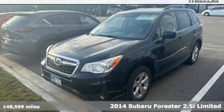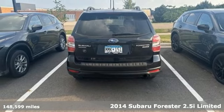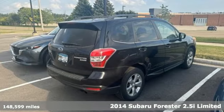Here's a 2014 Subaru Forester. Take off on an adventure or take it easy. Do what you enjoy with those you love in this versatile, durable Forester.